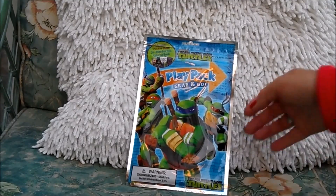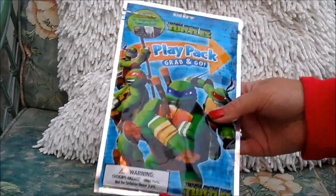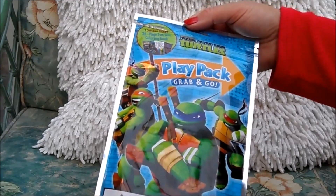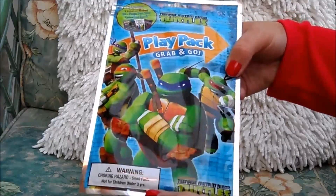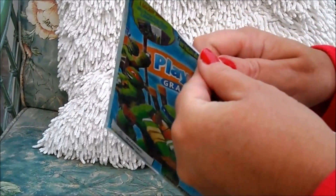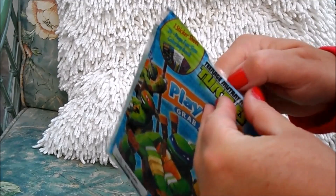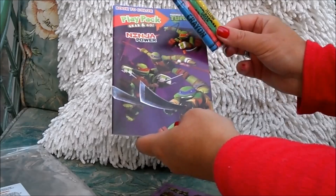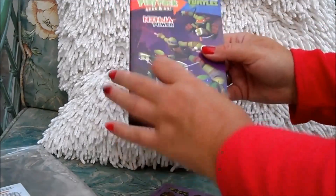Hi there guys, it's Tracy here and welcome to our channel. Today I've got a Teenage Mutant Ninja Turtles pack to review. In this particular pack we've got four crayons, one sticker sheet and a 24-page fun-size colouring book — it's a grab-and-go play pack. This clear resealable pack is handy because once you've used the bits inside you can reseal it and pop it in the car for trips. There are your crayons in all the primary colours — red, green, blue and yellow.